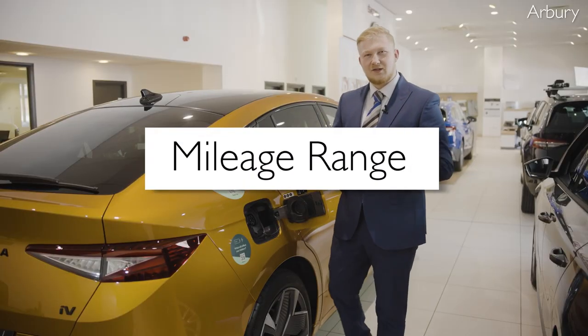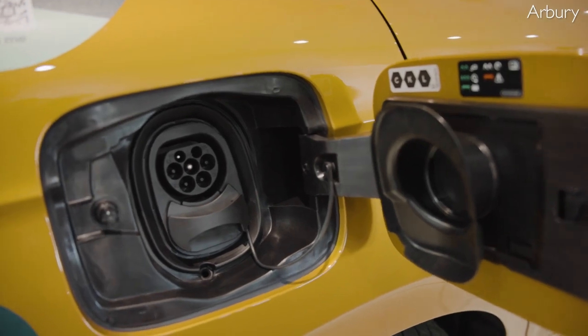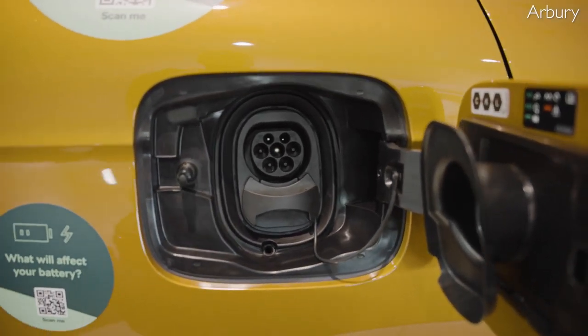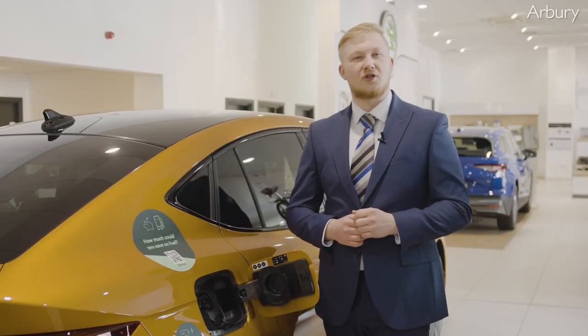Next is the range of this car. This car offers up to 316 miles on a single charge, making it one of the best EVs on the market today. This means you can drive further without having to worry about charging up, which is ideal for long journeys.